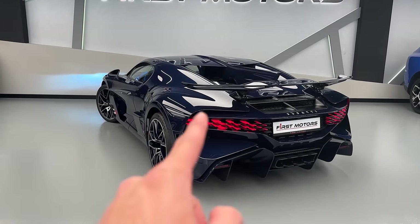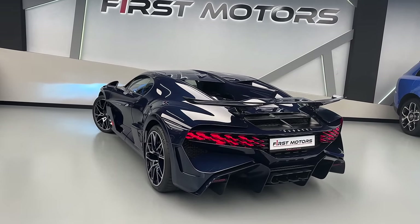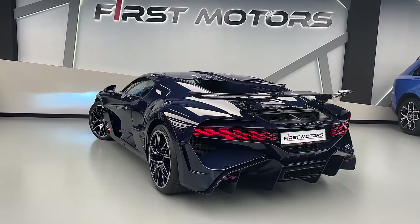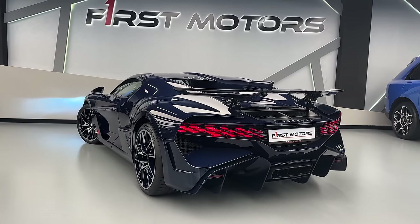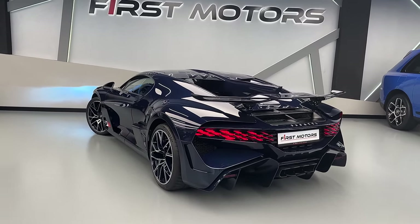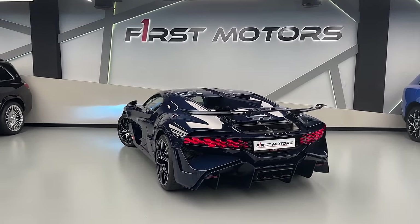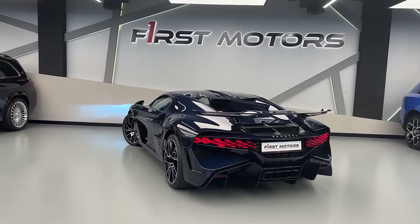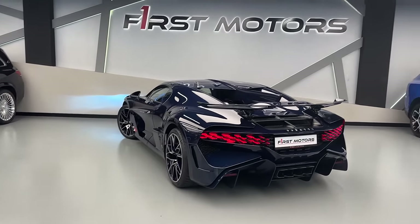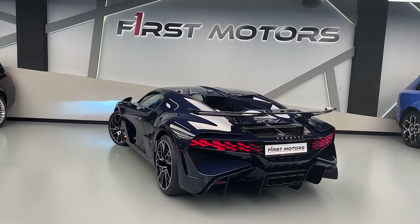Now it's time to listen up to the sound of the Bugatti Devo W16, 1,500 horsepower. What a powerful beast — this thing is unbelievable. The W16 is not extremely loud but it's so brutal and extremely dominant. How do you guys like it — rate the sound from one to ten.